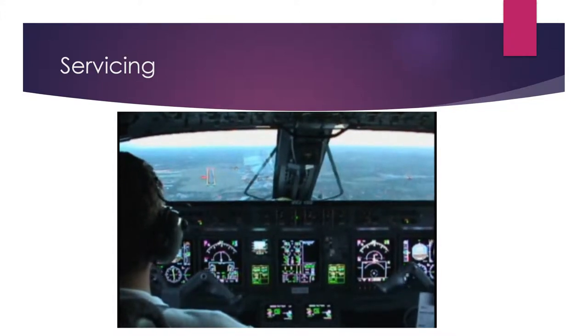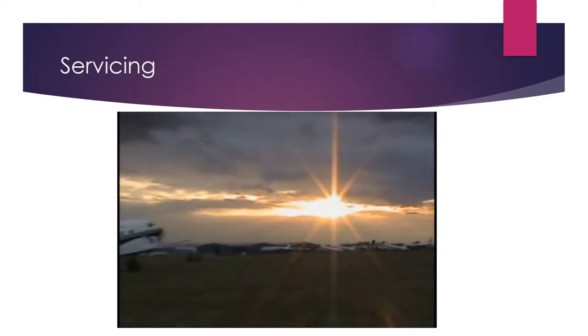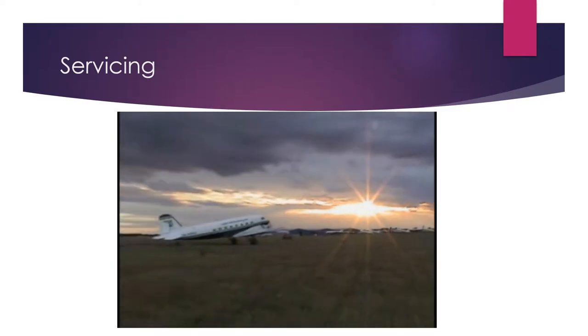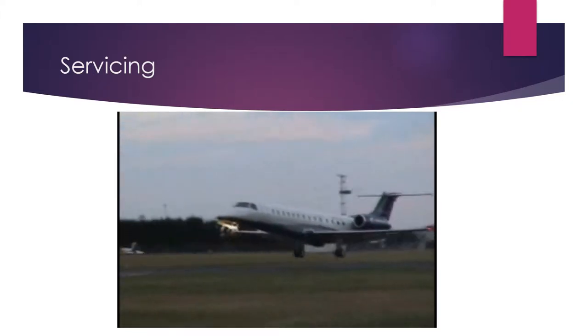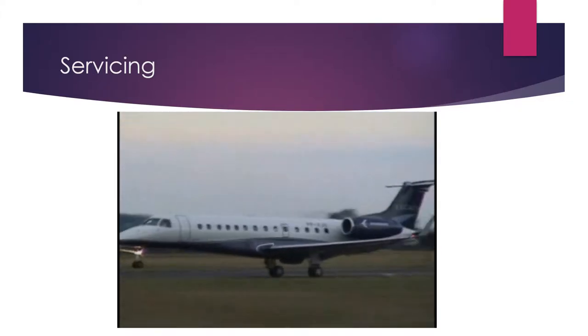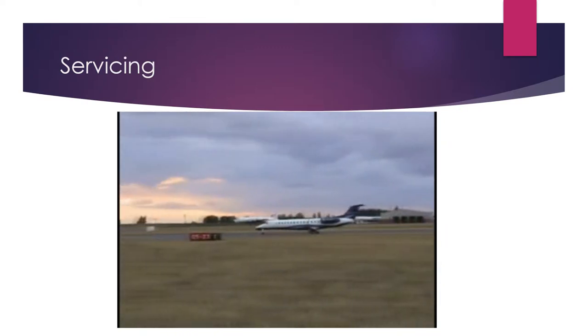Operating or owning an executive aircraft, which can fly where and when you want to, frequently to and from smaller airfields that are not regularly served by any maintenance facility, poses the challenge of keeping flightability and maintainability updated.